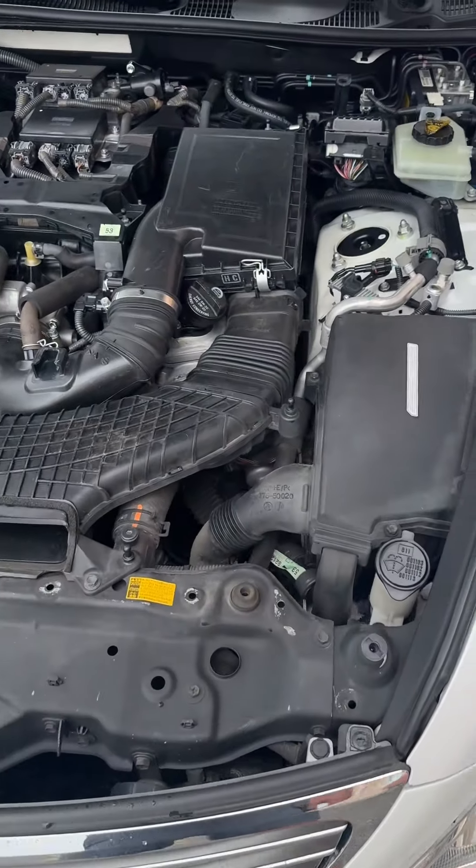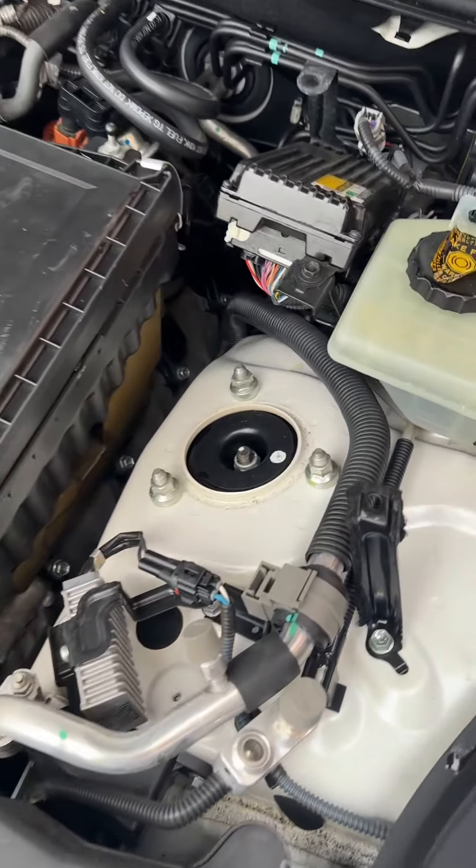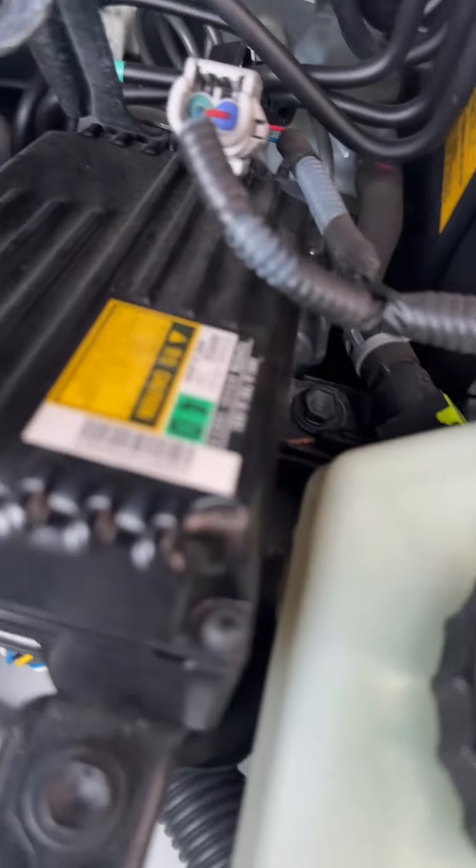Hi guys, Jay Elliott again here. I wanted to take off all the engine covers and kind of show you how nice this car is beneath the surface.